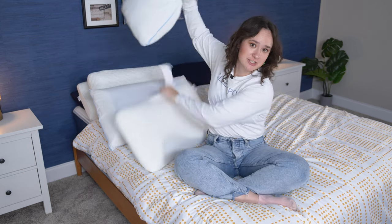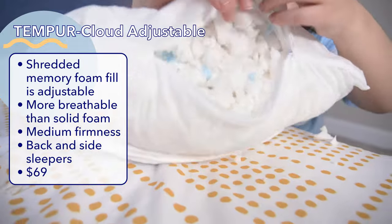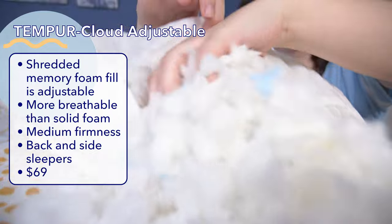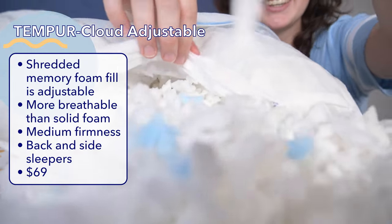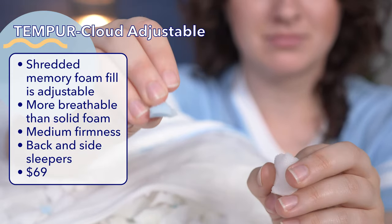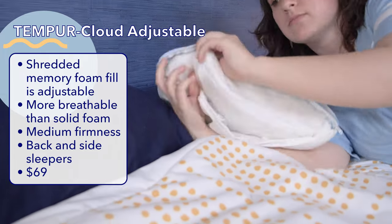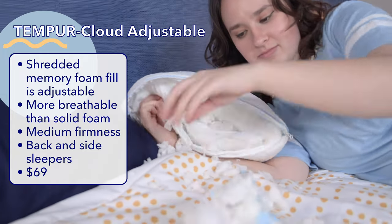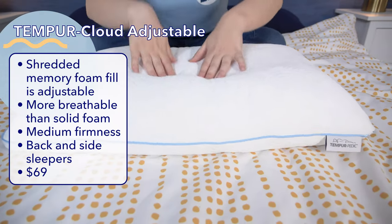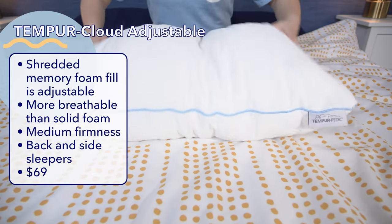Now onto the Tempur-Cloud Adjustable pillow. This pillow, like the others, has a polyester knit cover, but its fill is where things really differ. Instead of a solid block of memory foam, it's filled with shredded memory foam — three different types: one for pressure relief, one that's breathable, and one with a higher density to provide support. This shredded foam fill is what makes it adjustable, as you can remove foam fill to lower the loft to your desired height. Shredded foam also makes this pillow a little more breathable, as it allows air to flow more freely throughout the pillow.